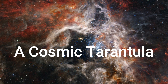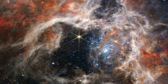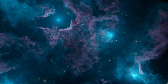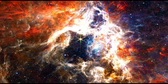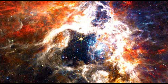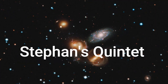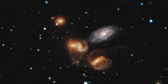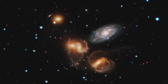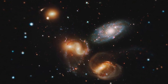A Cosmic Tarantula: At only 161,000 light-years away in the Large Magellanic Cloud galaxy, the Tarantula Nebula is the largest and brightest star-forming region in the local group of galaxies nearest our Milky Way. Stefan's Quintet is a visual grouping of five galaxies, of which four form the first compact galaxy group ever discovered.